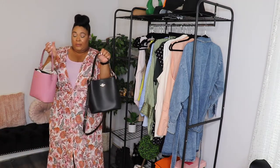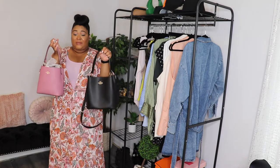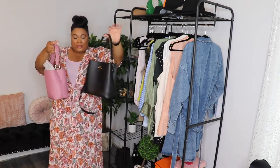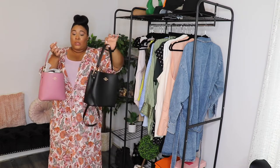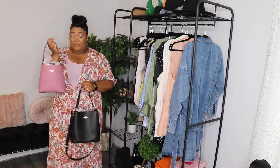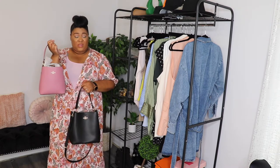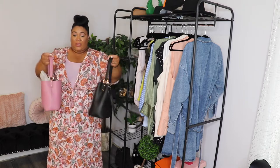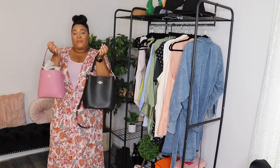I do have two of the bucket bags — I forget the names of these. But I just realized that they're two different sizes. I carry the black one way more; I think I've only carried this one maybe once. I need to carry these, but I have them.